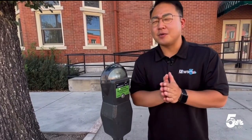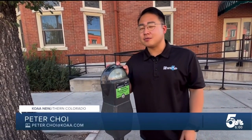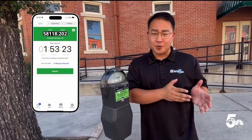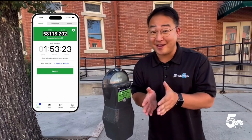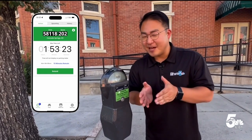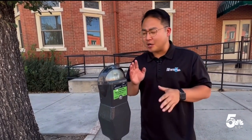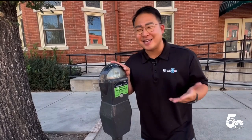Have you ever had problems with downtown parking meters? Well, I have. Here's a story. A couple weeks ago, I paid for my parking through a mobile app. Then a parking enforcement officer came and asked me if I paid. I said I did, and it showed on my app. Thankfully, I didn't get a ticket. The issue was the parking meter and my mobile app did not sync.